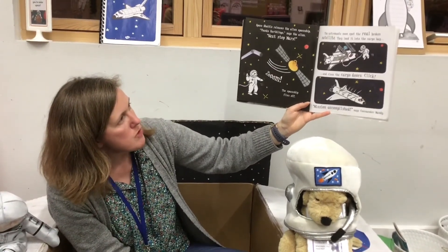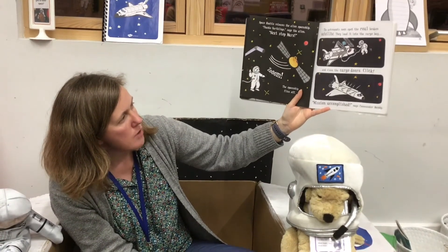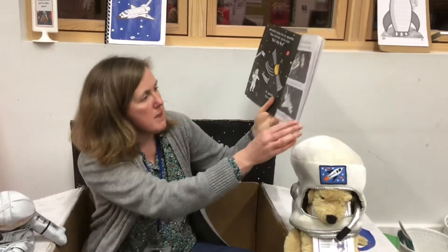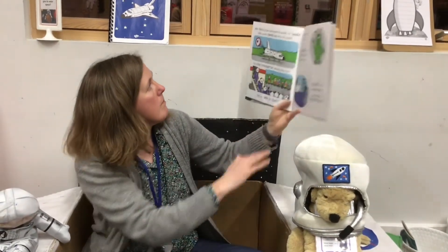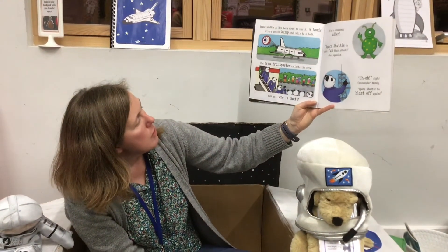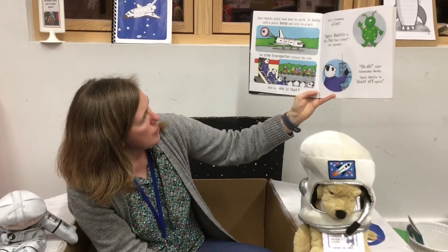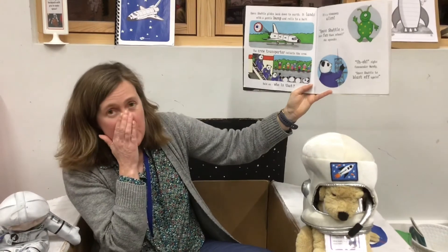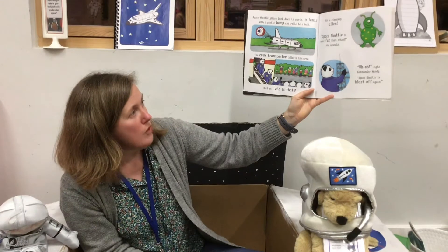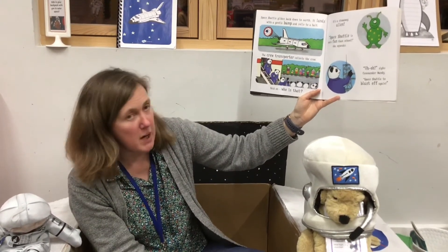The astronauts soon spot the real broken satellite. They load it into the cargo bay and close the cargo doors. Click. Mission accomplished, says Commander Mandy. Space Shuttle glides back to Earth. It lands with a gentle bump and rolls to a halt. The crew transporter collects the crew. Hold on — who is that? It's a stowaway alien! Space Shuttle is more fun than school, she squeaks. Uh-oh, sighs Commander Mandy. Space Shuttle to blast off again.